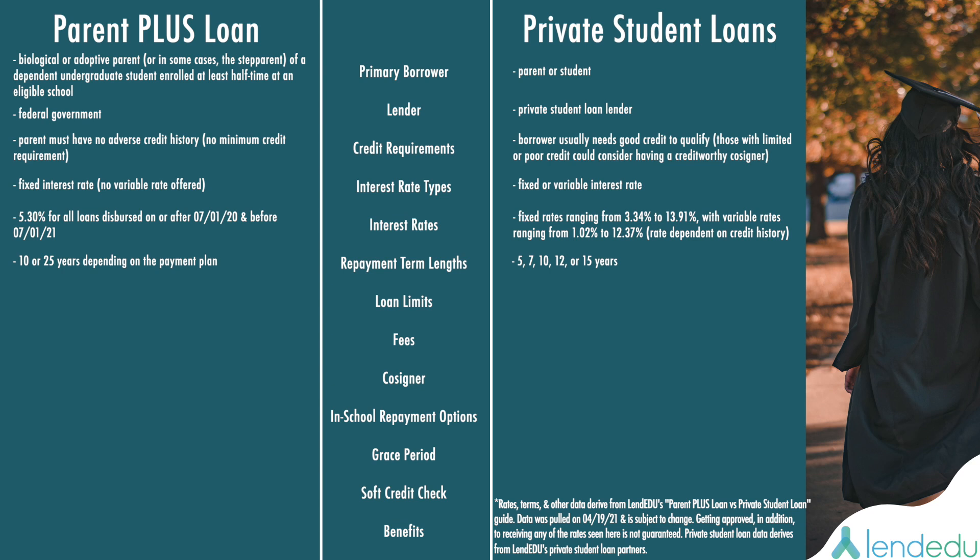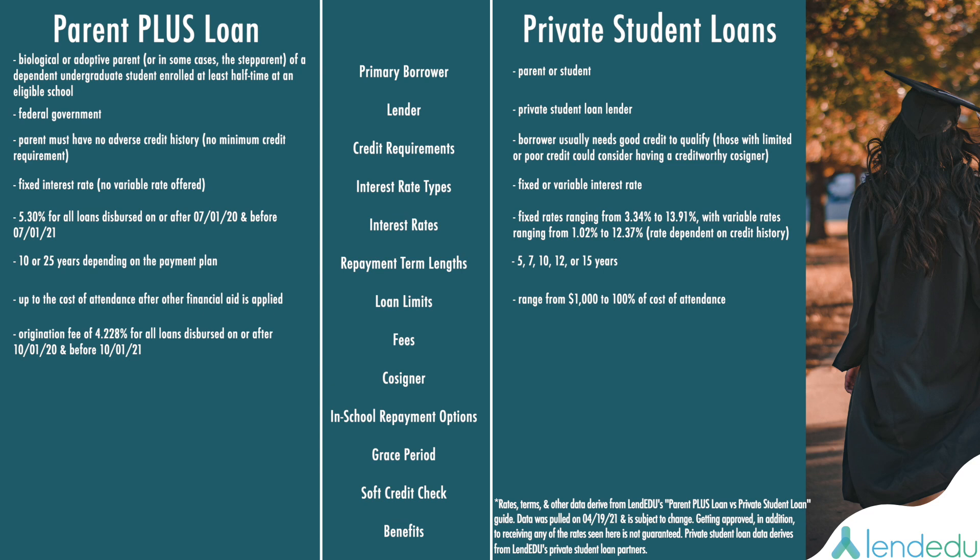In terms of how much you can borrow, with Parent PLUS Loans the loan limit is up to the cost of attendance after other financial aid is applied, while Private Student Loan amounts can be as low as $1,000 to as high as 100% of the school-certified cost of attendance. As for fees, Parent PLUS Loans disbursed on or after October 1, 2020, and before October 1, 2021, have an origination fee of 4.228%. With Private Student Loans, fees vary on a lender-by-lender basis, but can include things like a $50 late fee. Some private lenders have no fees at all.